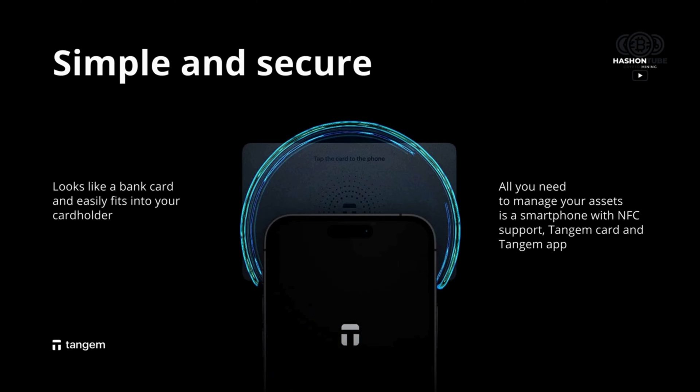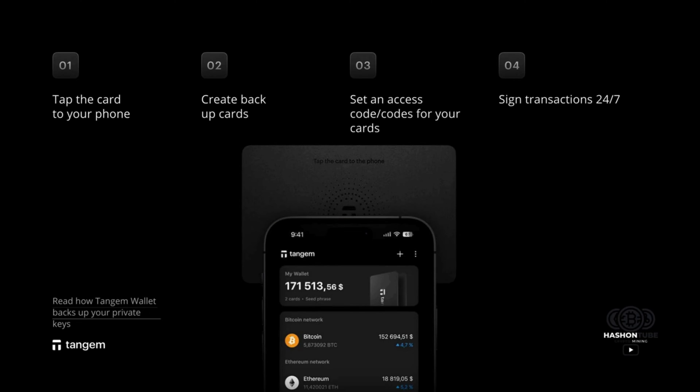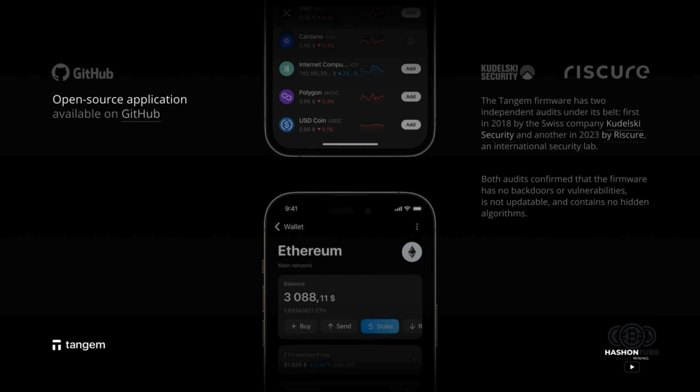This makes it a safe and reliable option for managing cryptocurrencies. Users can easily manage their assets through the Tangium Wallet app, which offers a user-friendly interface and various features such as real-time balance tracking and transaction history.